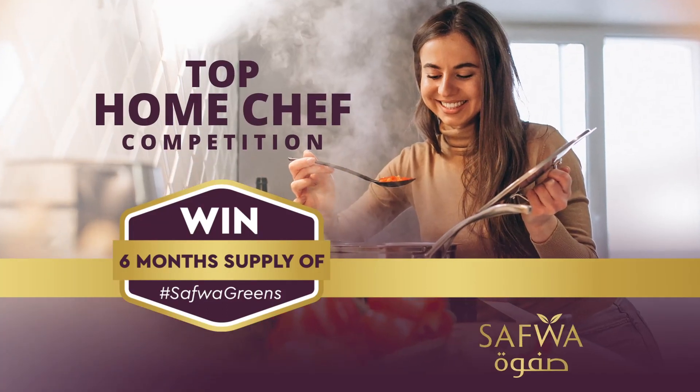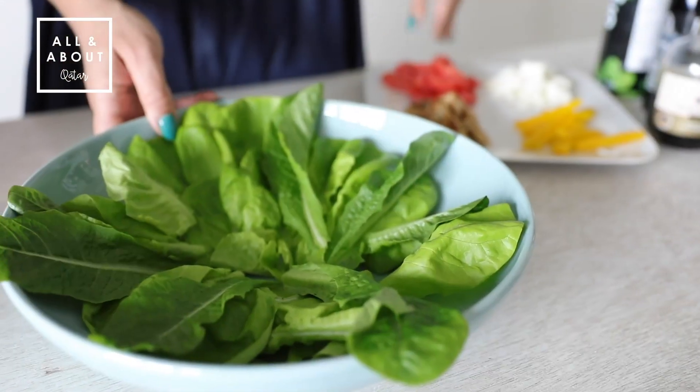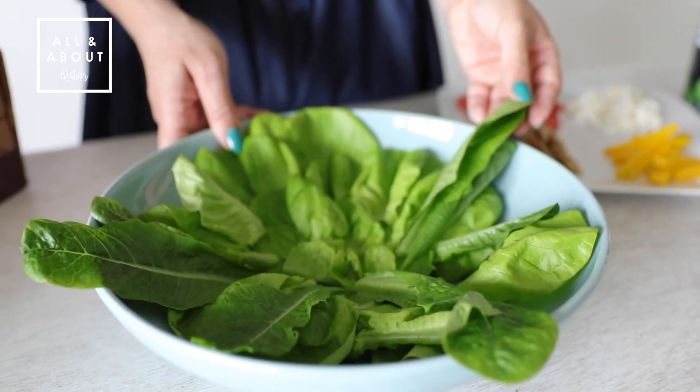Saffoa is running an amazing competition at the moment. Look at the nice green color, it can't be any fresher than this.